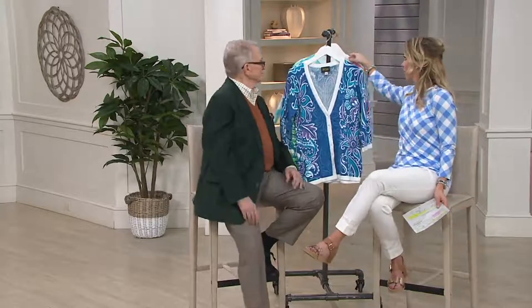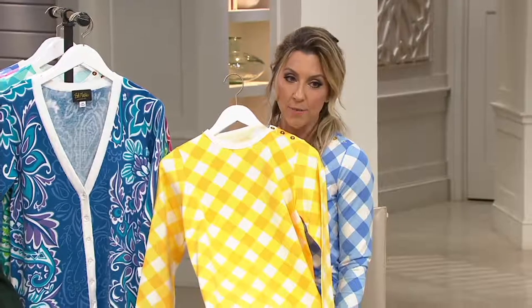I'll show you the yellow real quick. It looks like sunshine! With the white pants that I'm wearing that we're coming up on the show, it reminds me of Doris Day.